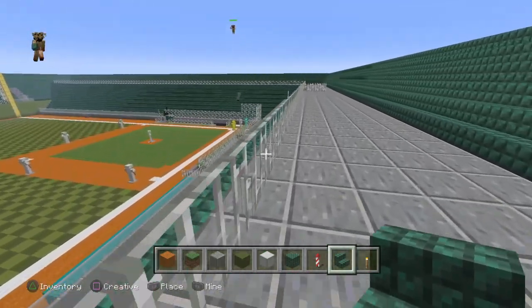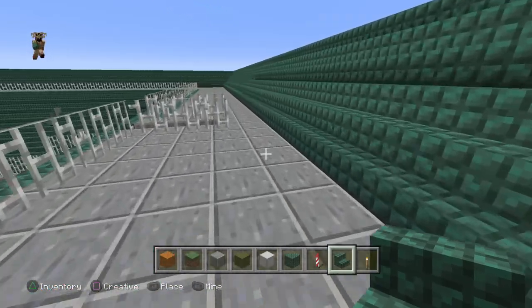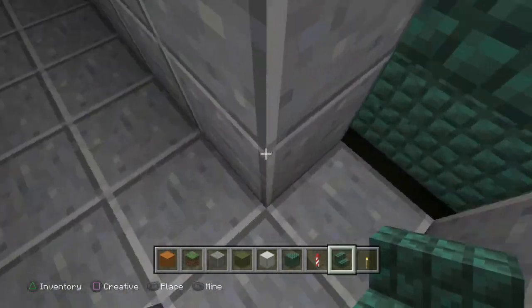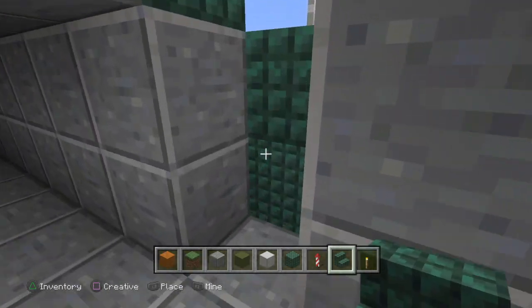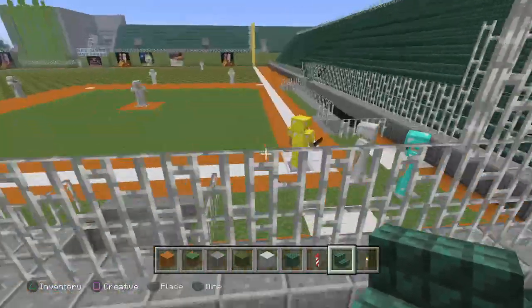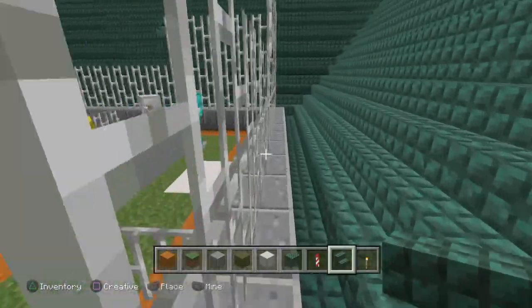Down the third base line — up here on the second deck. Get up here, nice view behind the plate. Going down to this deck — it's dark, all the stadium lights are off in here. Then go down to the first deck through the stairs over here. Now you're on the first base and third base line. There's netting behind home plate.